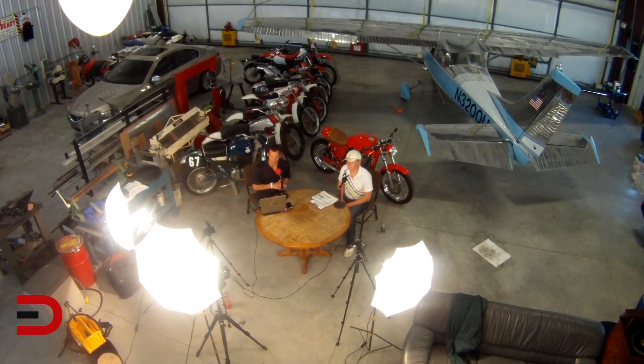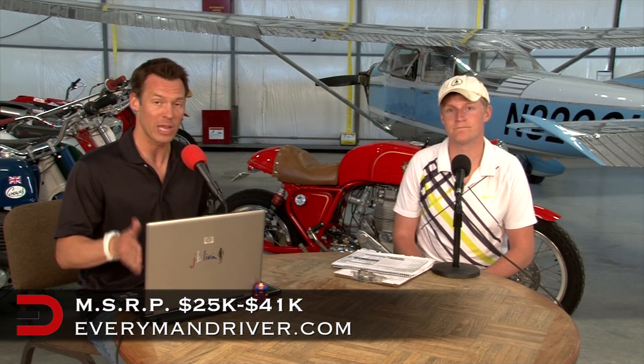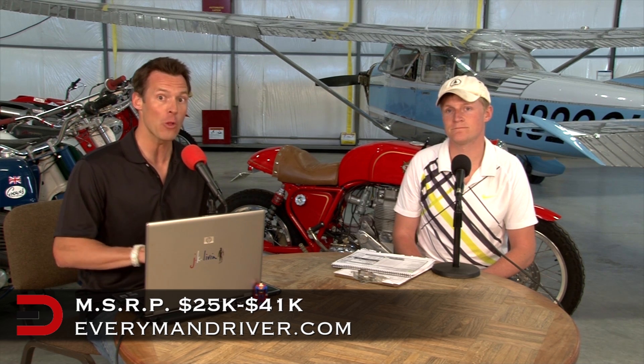The MSRP on the 2014 Kia Sorento begins around $25,000. Our vehicle was fully loaded — the SX Limited — closer to $41,000 with all the bells and whistles. On a scale of 1 to 10, Alex gives it a strong 8, maybe even a low 9, but settling on a strong 8.